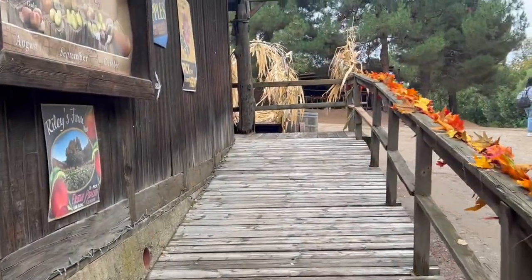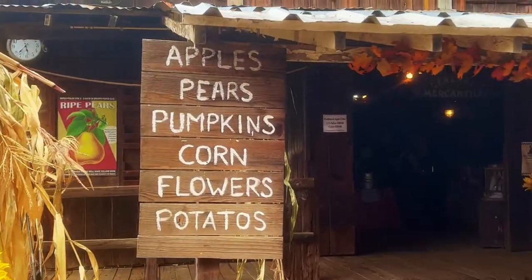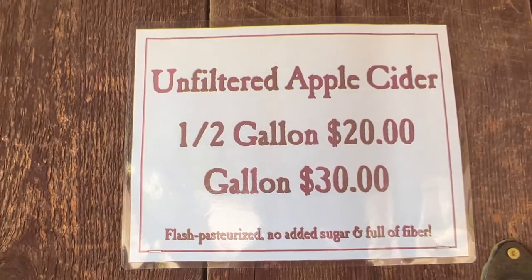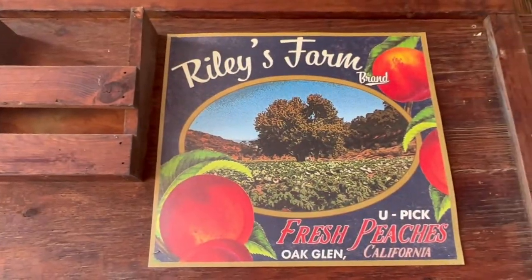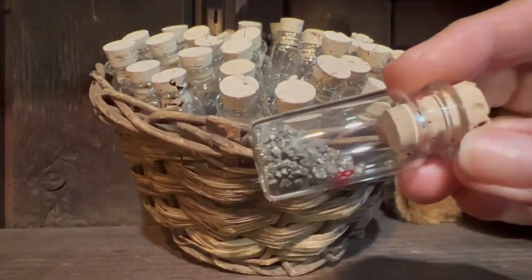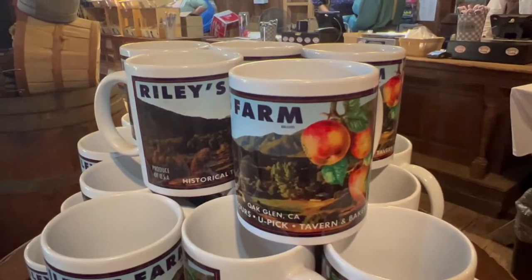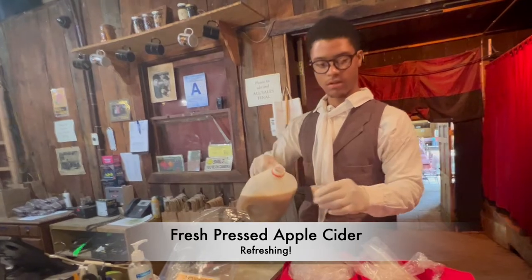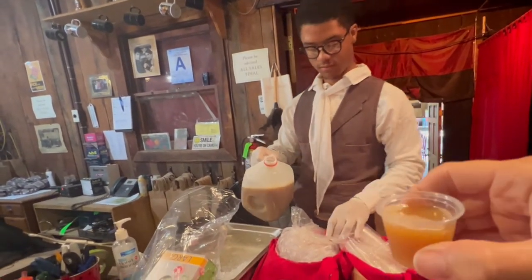We thought we'd start off by visiting the General Store where you can pick up all sorts of fun things — of course apple cider and lots of other fun things like pies, jams, jellies, flowers. My one regret is that I did not pick up that cute little mug. Next time for sure. But I did get to try the fresh pressed apple cider, and it was so refreshing.